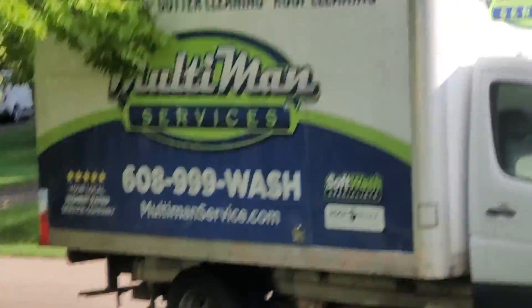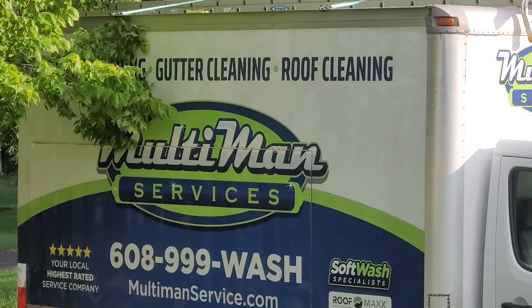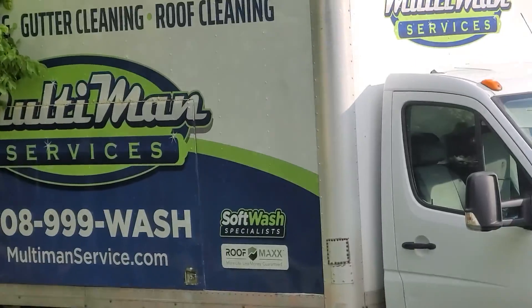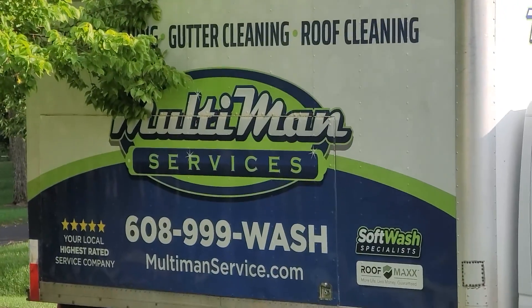Once again, this is Eddie with Multiman Services. We're here to service your roof, your siding, your gutters, window cleaning, and roof rejuvenation services in the Roscoe, Rockton, Rockford, Lake Geneva, and Madison areas. Look forward to working for you in the future. Thanks so much, take care.